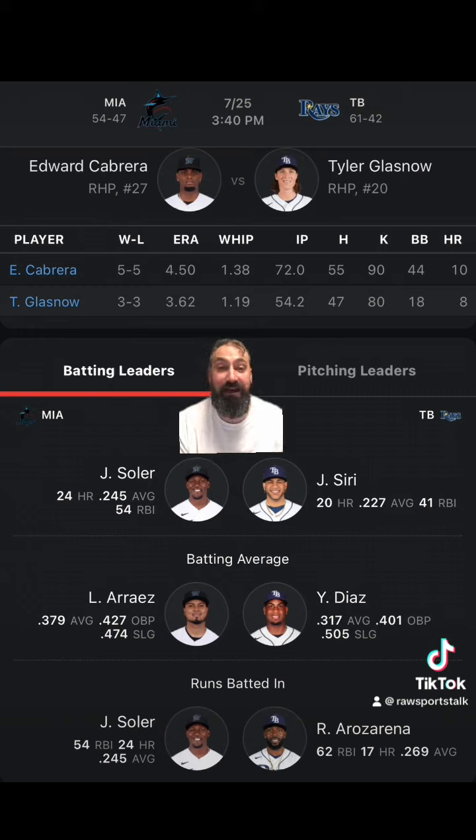I'm going to bank on the fact that the Rays play the Marlins incredibly well. So I'm going to take the Rays on the money line, take the Rays laying the runs, and go over in this game. These are just my picks. If you disagree, please go with your gut, and please bet responsibly.